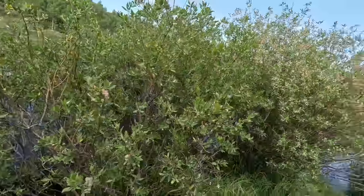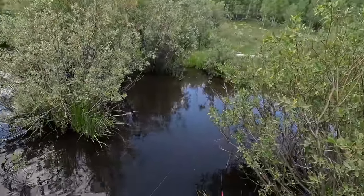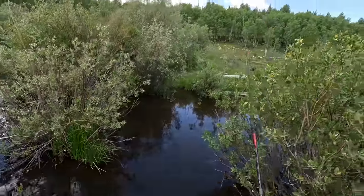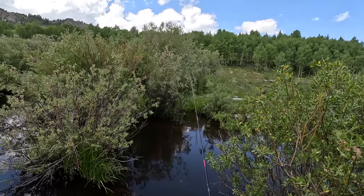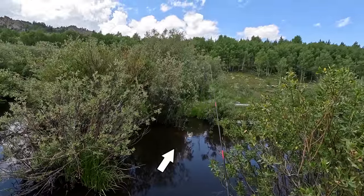I started much farther downstream in some pretty large beaver ponds and I fished several of those, but there just weren't any fish in there. I didn't see any fish and didn't hook into any. It was pretty barren down there, so I went upstream and I've been fishing.